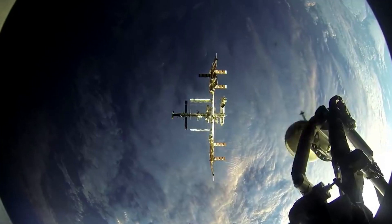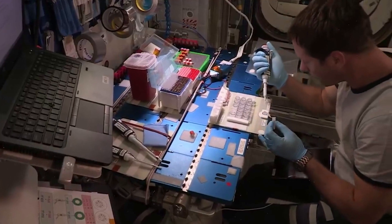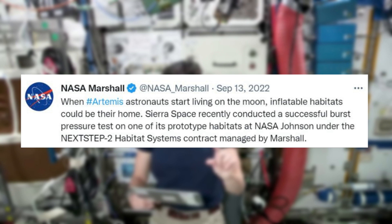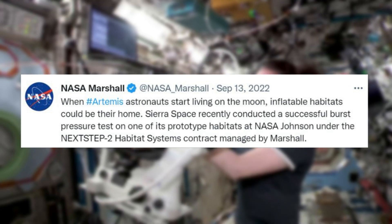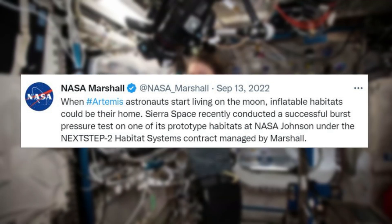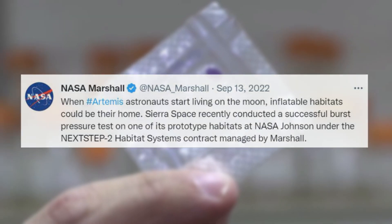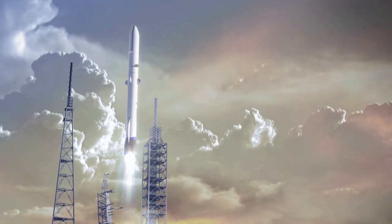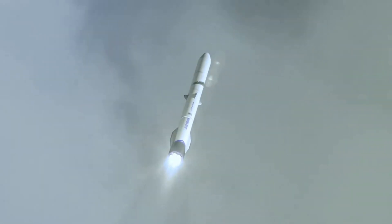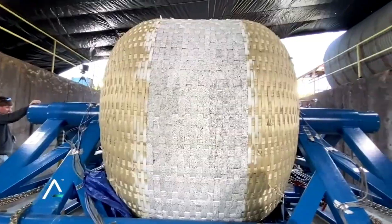In addition to Orbital Reef, NASA has also taken notice and is interested in the future opportunities with this system. On September 13th, NASA tweeted: 'When Artemis astronauts start living on the Moon, inflatable habitats could be their home.' Sierra Space recently conducted a successful burst pressure test on one of its prototype habitats at NASA Johnson under the NextSTEP-2 Habitation System contract, managed by Marshall. When it comes to launching infrastructure, often the main problem is size, as rocket fairings are only so big — this system allows a reasonable launch size before being inflated at its destination.